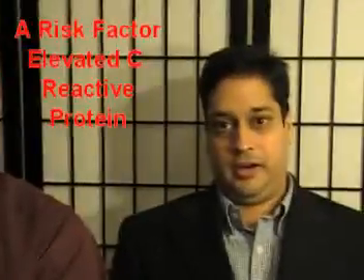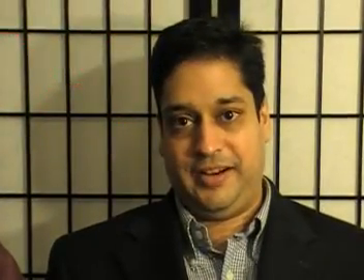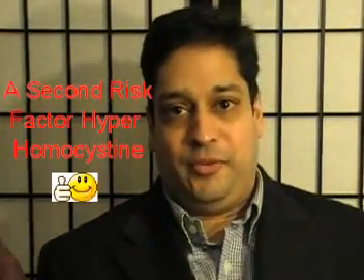Macular degeneration is a disease where there's damage to the macula or retina, and if it gets bad, unfortunately you cannot see. The two risk factors are elevated C-reactive protein and hyperhomocysteine.